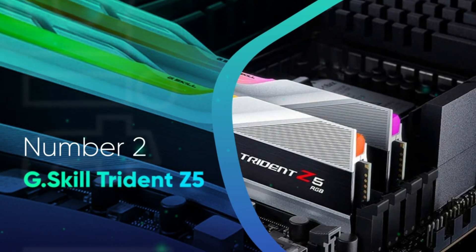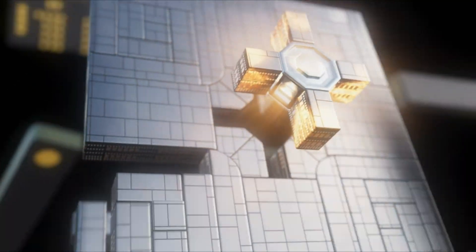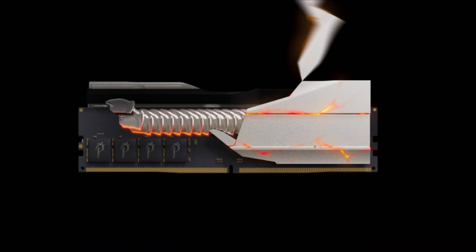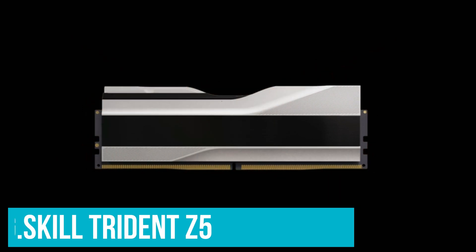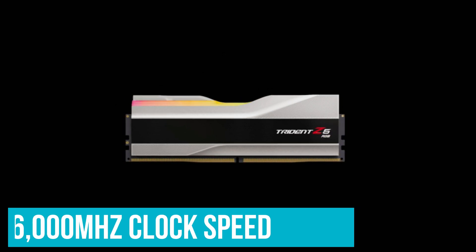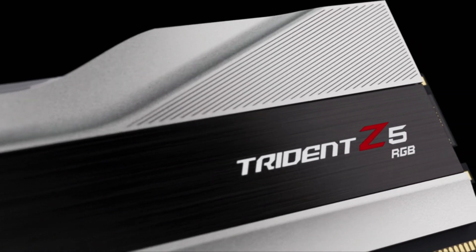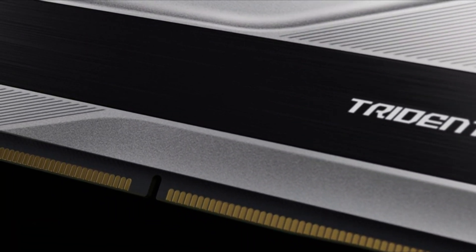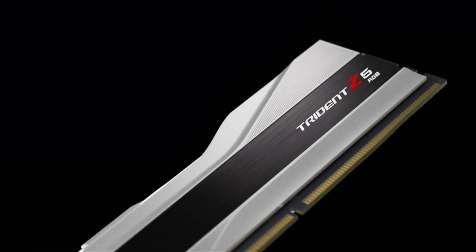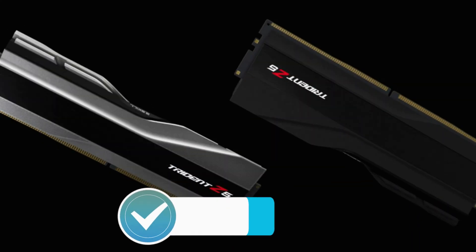Number 2: G.Skill Trident Z5. If you want a good pair of DDR5 memory sticks that slot in nicely with the Ryzen 7000 sweet spot frequency and provide optimal performance out of the box, the G.Skill Trident Z5 is the perfect kit. It takes great advantage of its 6000MHz clock speed and excellent CL32 timings, allowing applications such as video encoders or file compression software to gain a nice boost in speed and efficiency. On the flip side, these gains are much less pronounced in gaming applications.